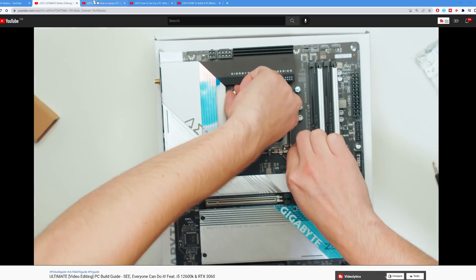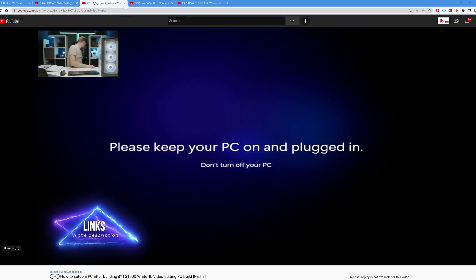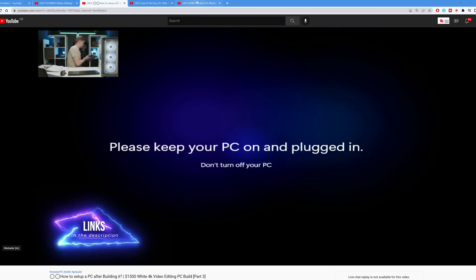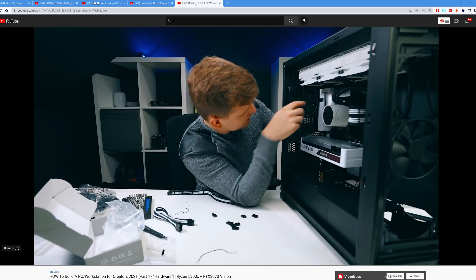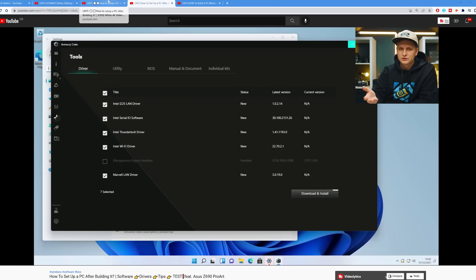There are two important things you'll likely see in the comments. First, how to build this — I'm going to leave build guides in the description below. If you click on that arrow it will take you down to the build guides, which are hour-long videos. If you've never built a PC before, follow those — they show you wire by wire everything you need to do, including installing the OS and drivers.